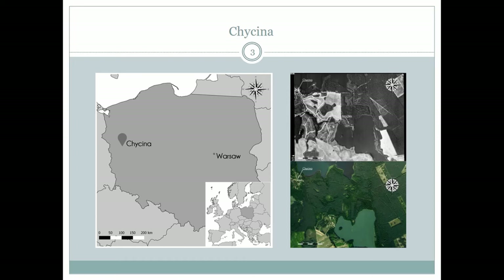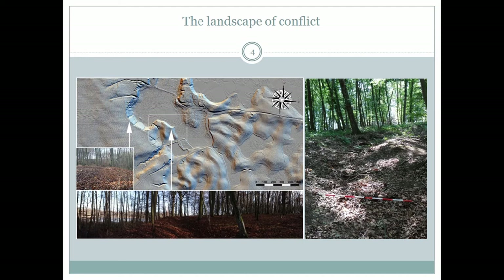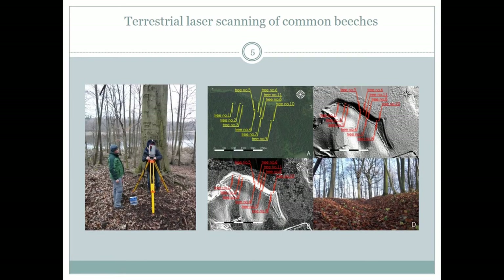The fortifications are well preserved until the present day and are visible on LiDAR derivatives as well. In March 2017, my colleagues and I carried out a new field research program. Its goal was terrestrial laser scanning combined with close-range photogrammetry of the trees covered with carvings near Chycina.